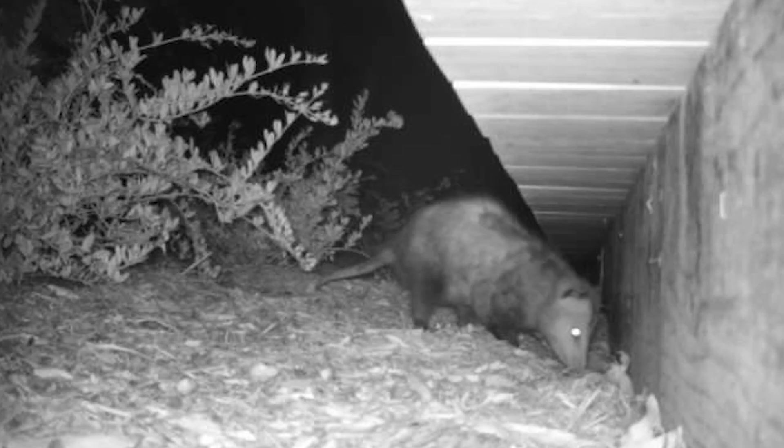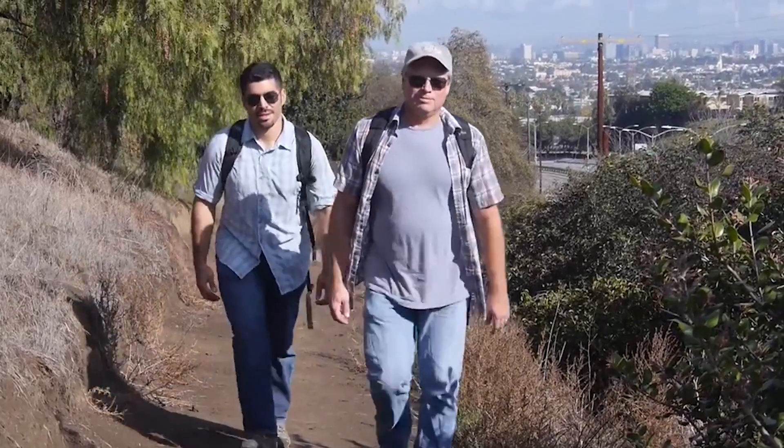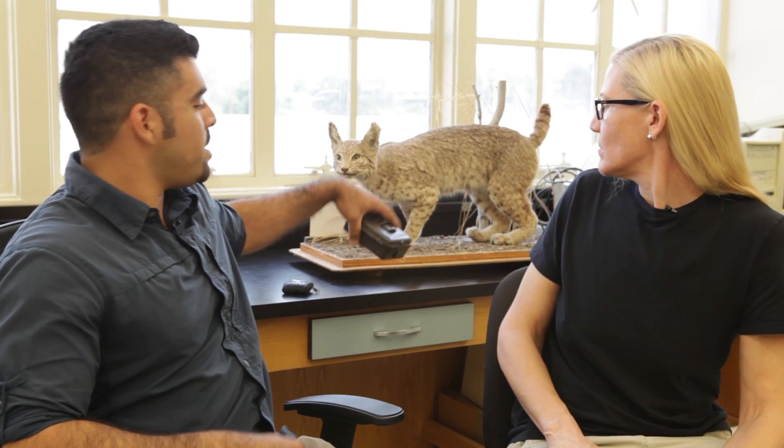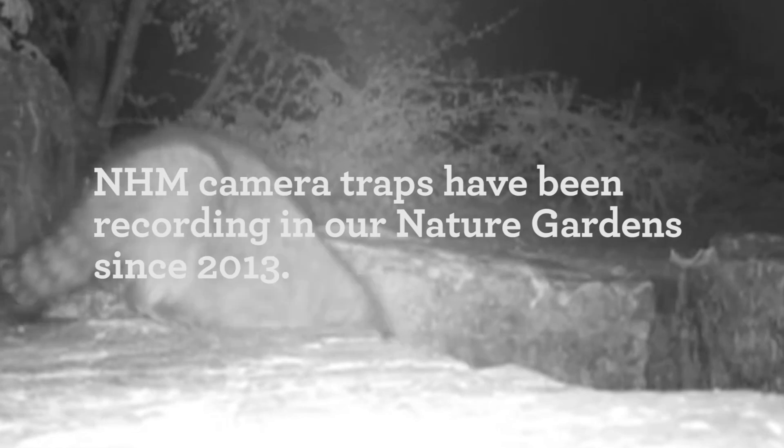I'm fortunate enough to be able to study large mammals and small mammals, mammals that come out during the day, come out at night when we're asleep. If you're tracking mammals in Los Angeles, some really cool tools that I have at my disposal are camera traps, and a camera trap is a motion-activated camera that I can leave out for months at a time.